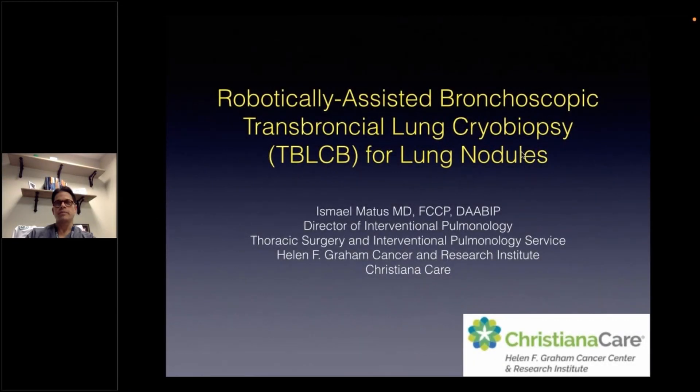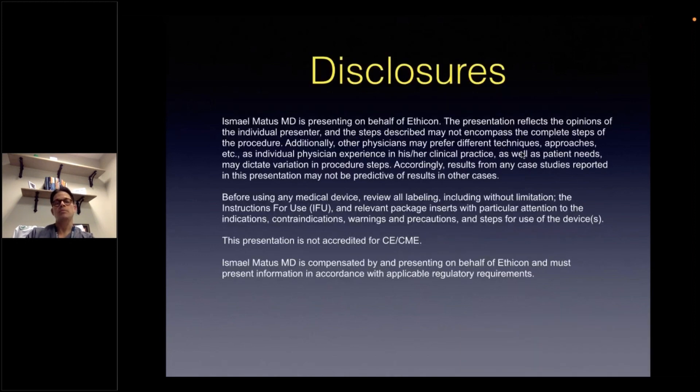Good afternoon, everyone. My name is Ismail Matis, and I'm pleased to have this opportunity to be here tonight speaking with you about the application of the newer ultra-thin cryoprobe for performing transbronchial lung cryobiopsies as a complementary sampling modality in the evaluation of peripheral pulmonary lesions via robotic-assisted bronchoscopy. I'm completing this program on behalf of Ethicon.